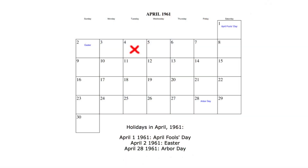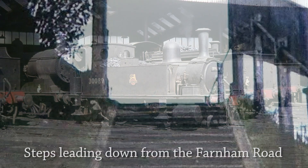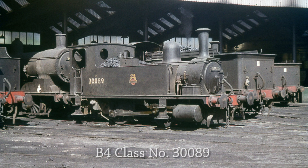The day had arrived for me to embark on my first job. On Tuesday the 4th of April 1961 — there had been an Easter Bank Holiday on Monday the 3rd — I duly reported to the running foreman's office, which was situated at the foot of the concrete steps that led down from Farnham Road. I had been here before, trying to sneak under the running foreman's radar to get a look at the locomotives in the shed, but this time I was here for real.